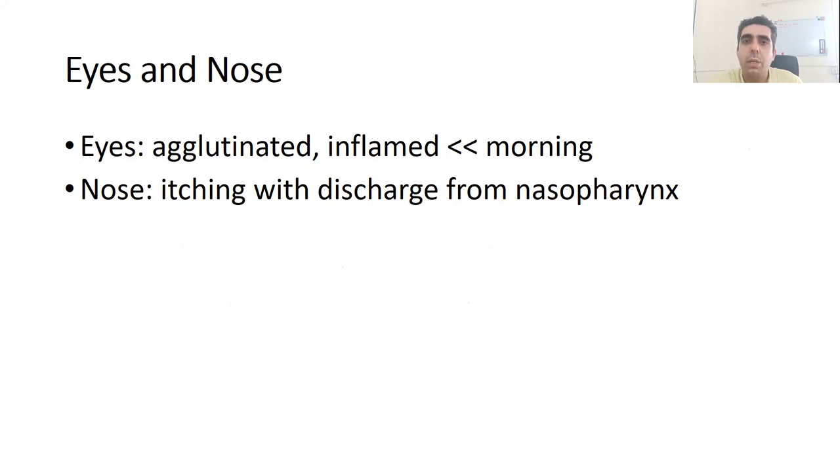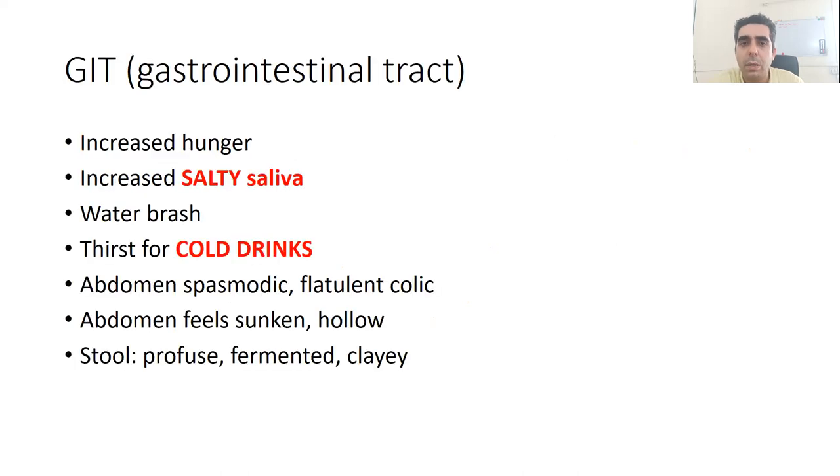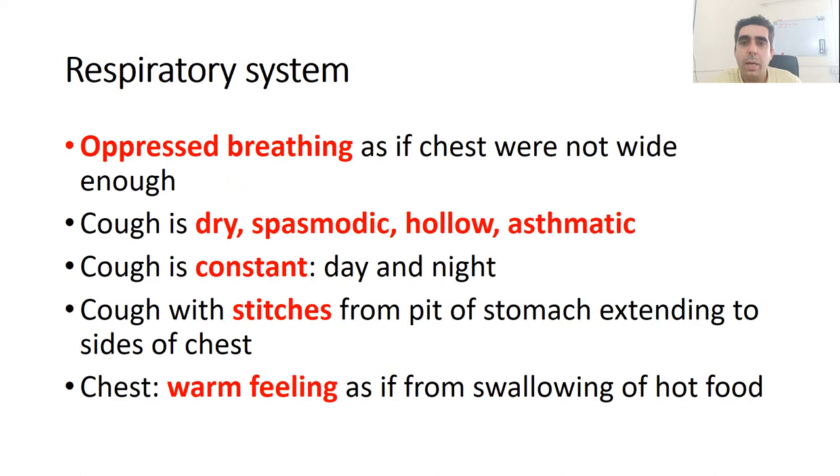In the gastrointestinal tract, there is increased hunger with increased salty saliva, waterbrash, and a thirst for cold drinks. In the abdomen there is a lot of spasmodic and flatulent colic; the abdomen feels hollow and sunken. Stools are profuse, fermented, and clay-like in nature.